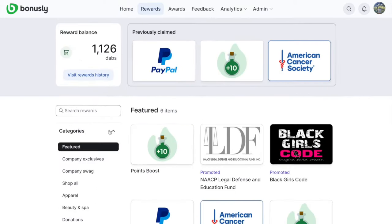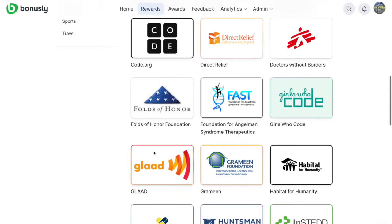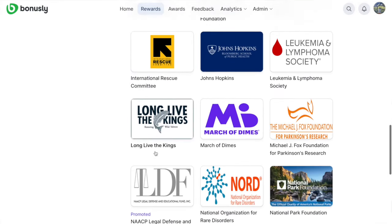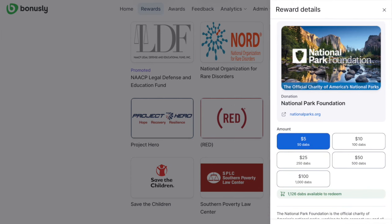And finally, when you're ready to redeem some points, browse the catalog to find what you like. From gift cards to donations, there's an option for everyone. Those are the basics. Now you're ready to go forth and recognize.